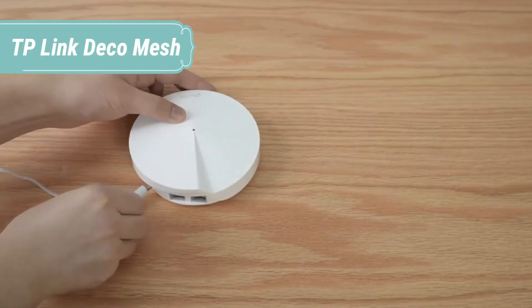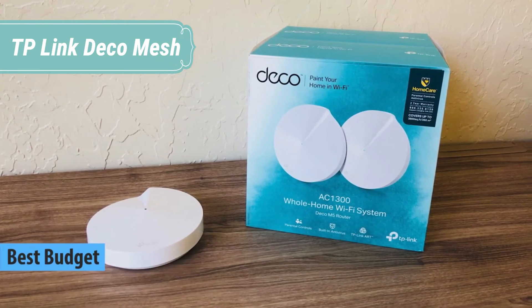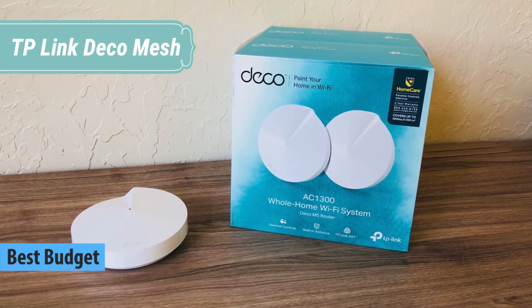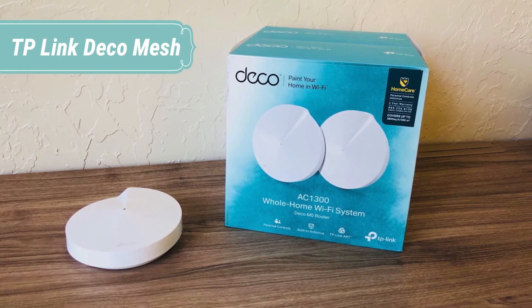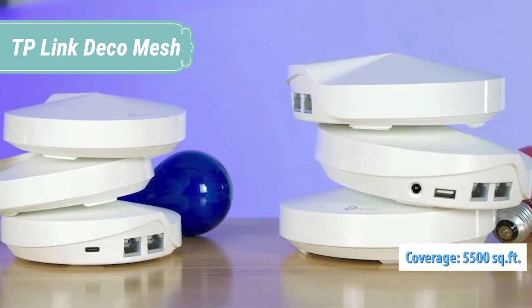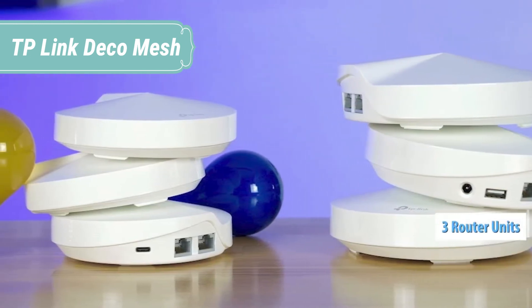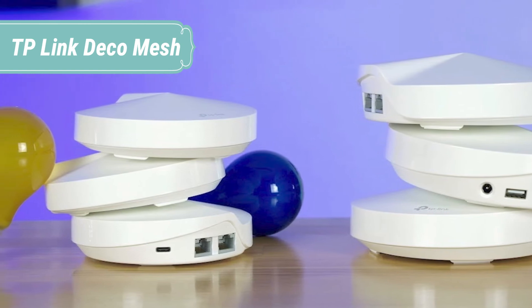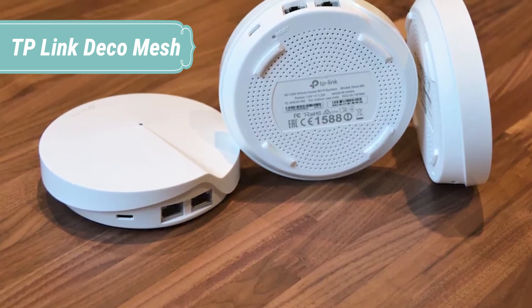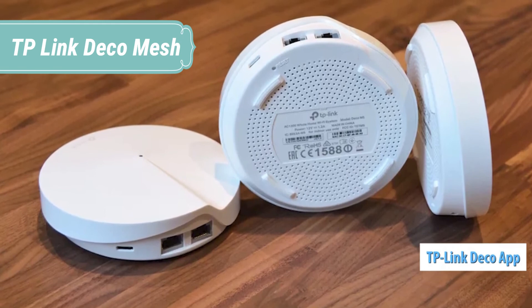At number 5 we have TP-Link Deco Mesh. Deco Mesh uses Wi-Fi nodes that work together to cast stronger, more reliable Wi-Fi throughout your whole home, so you never lose your connection as you move from room to room. Deco provides exceptional speed, coverage, and stability, taking your experience to a whole new level. Mesh routers work together so you can move freely on a single network and experience Wi-Fi uninterrupted. Want more coverage? Simply add another Deco — it's just that easy.